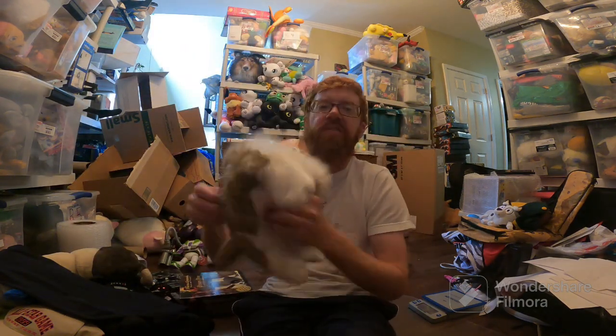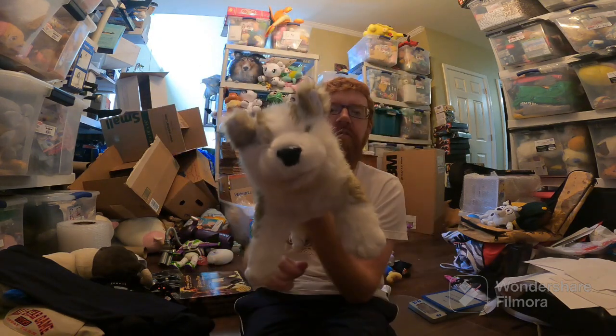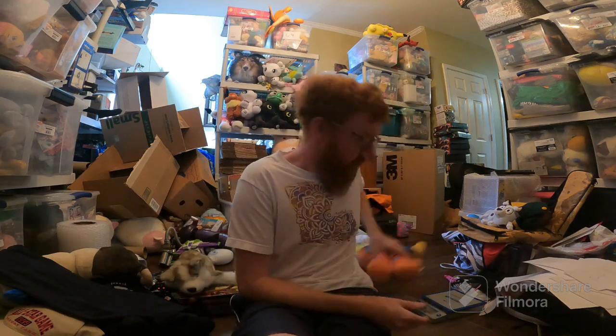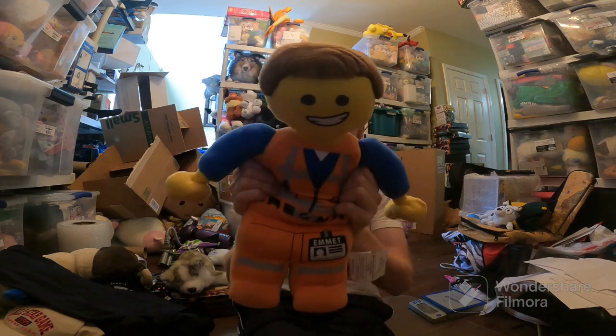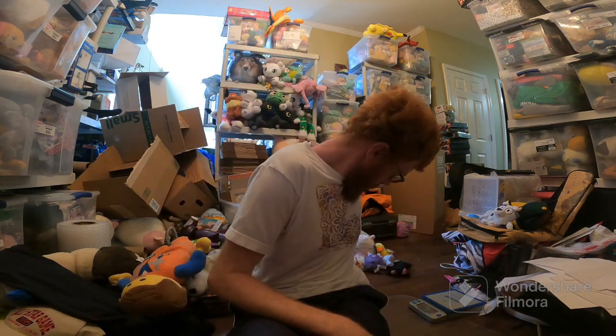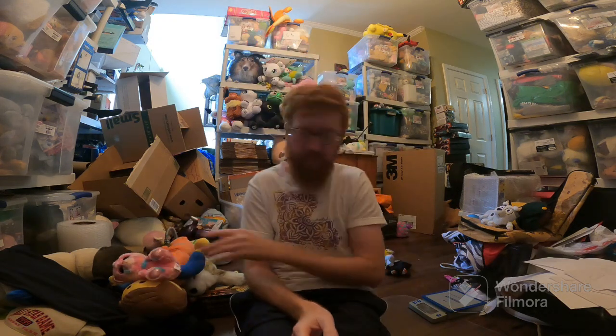Another Poshmark sale — this Folkmanis Timberwolf plush sold for $17 on Posh. Mercari: Emmett sold for $24 free ship, ships first class as well. Frankie sold for like $14 or $15 free ship, but I paid $2.